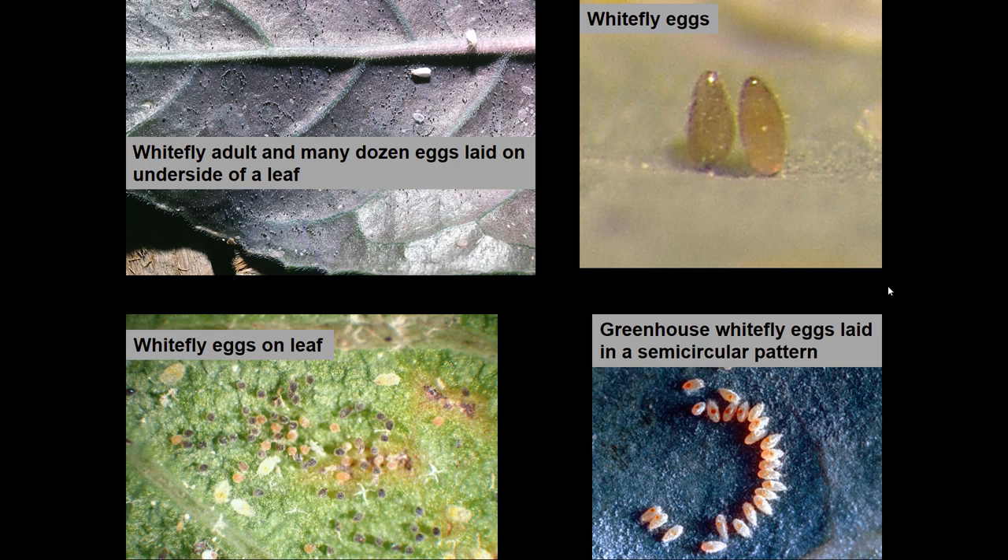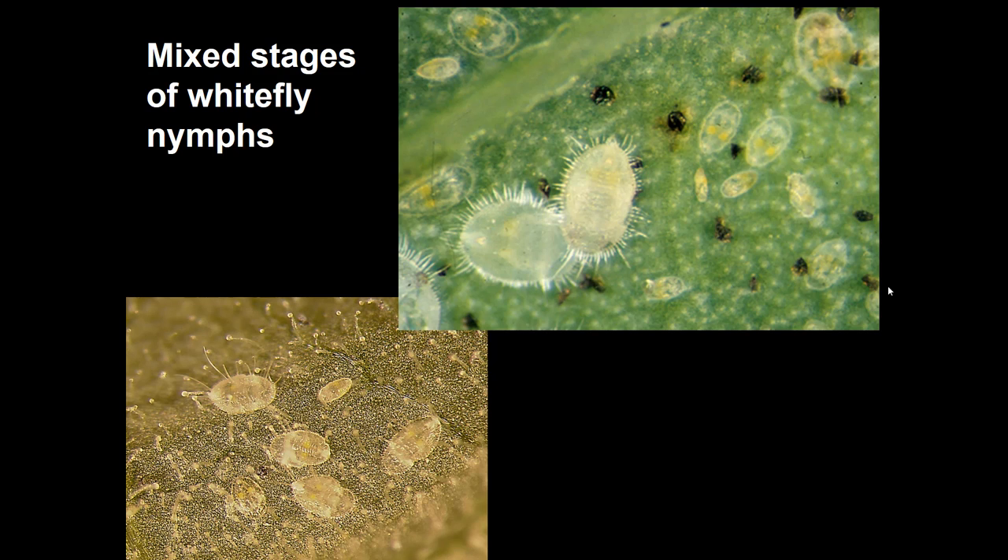Eggs of white flies may be scattered over the leaf or they may be in patterns. Many white flies will lay their eggs in a little semicircle. Some will cover the eggs with a little bit of wax, so you might see some powder. There's one group called the spiraling white flies that have both semicircles and wax associated with them. The eggs hatch into first stage, then second, third, and fourth instars. In the upper right picture, the black objects are old hatched eggs, with various stages of white flies in development visible.